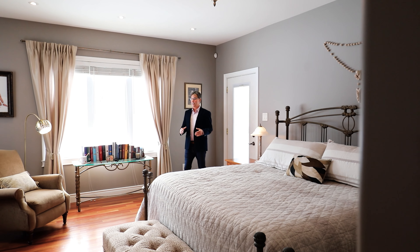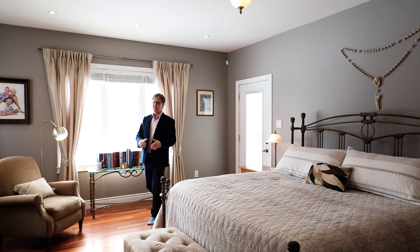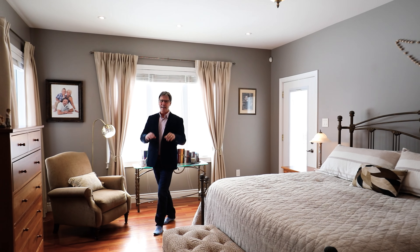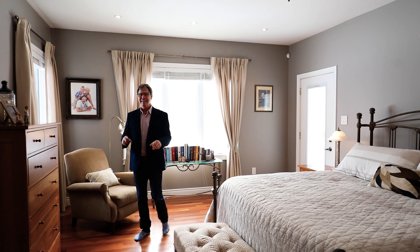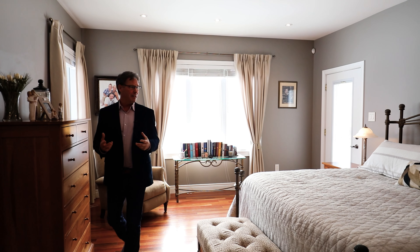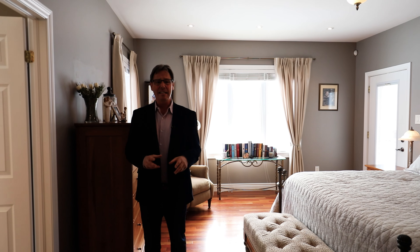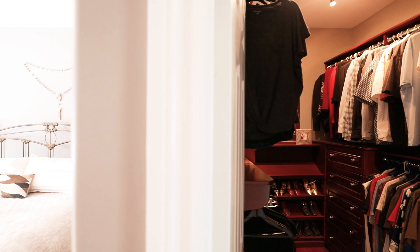We've all heard the saying 'if you could eat off the floor' — well, this is the one. These homeowners are absolutely meticulous and this place is spotless. The primary suite boasts a ton of natural light with all kinds of windows and an exit to the rear deck. It also boasts a five-piece en suite and a full walk-in closet with tons of built-ins.